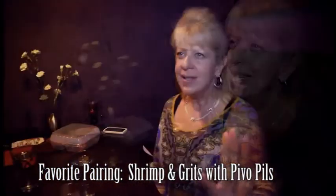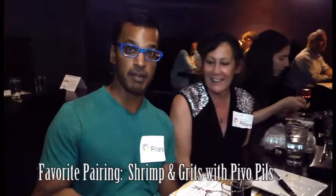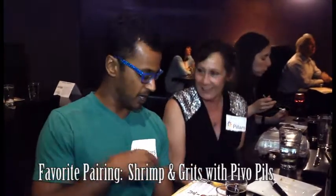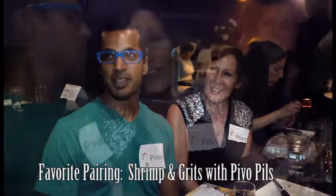The shrimp and grits — I'm already addicted — but to put curry and cilantro in there, oh, it was heaven. My favorite item today was the shrimp and grits with the pilsner. It was a really good combo — big grits, awesome, and with the pilsner beer, a very good combo.